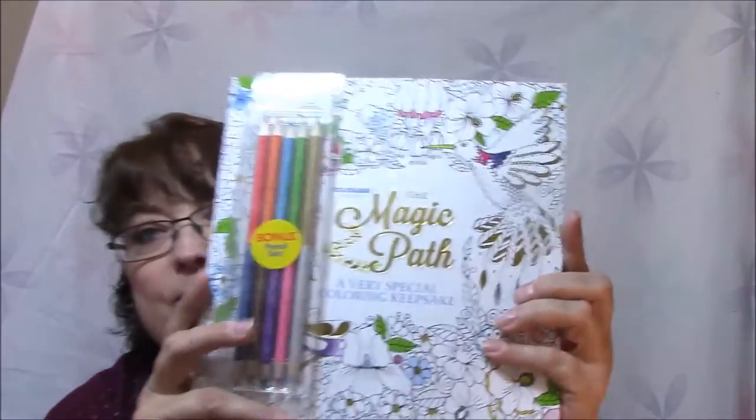Then I've got a third one to show you, which is by Colorama — The Magic Path, a very special coloring keepsake. This was sold at Shopko in the As Seen on TV section, which I've never actually seen on TV. It says, find your own magic path while coloring a creative keepsake.